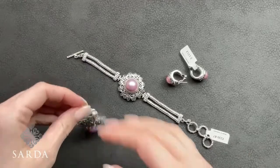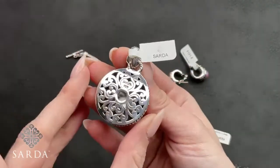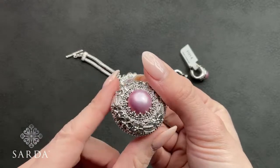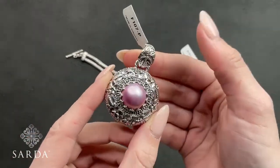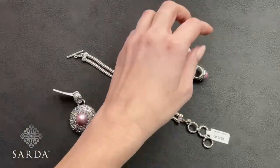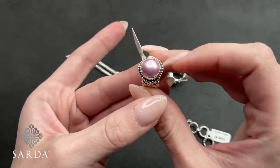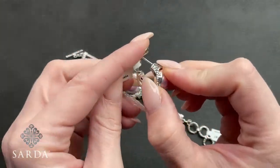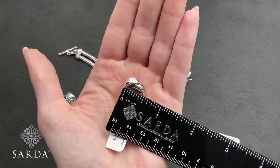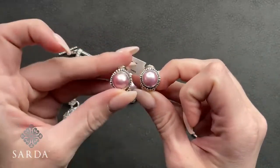The coordinating pendant is F107-P at $99.99. It's a slide-through bail with the frangipani, a fabulous pink pearl, and leaf details with really pretty granulation holding that pearl in. It measures just shy of two inches. The matching earrings are F131-E at $99.99 — same fabulous granulation, omega or paddle back, and flower details. They measure about a half inch and sit beautifully in your ears.